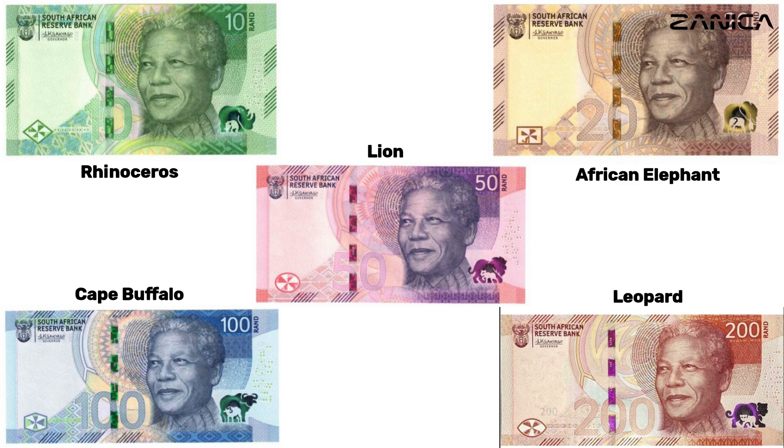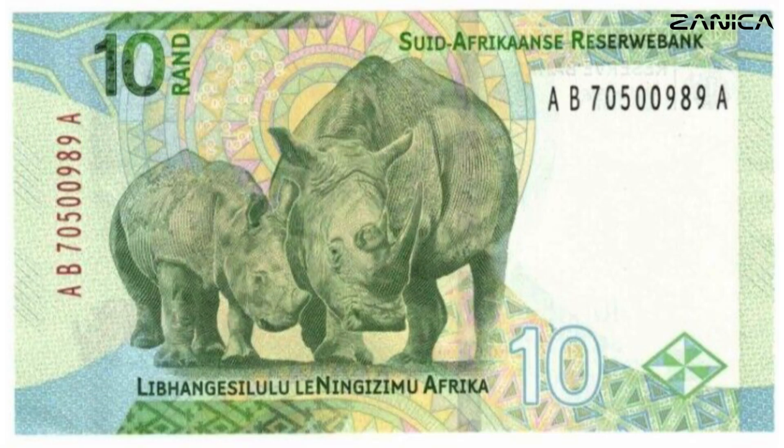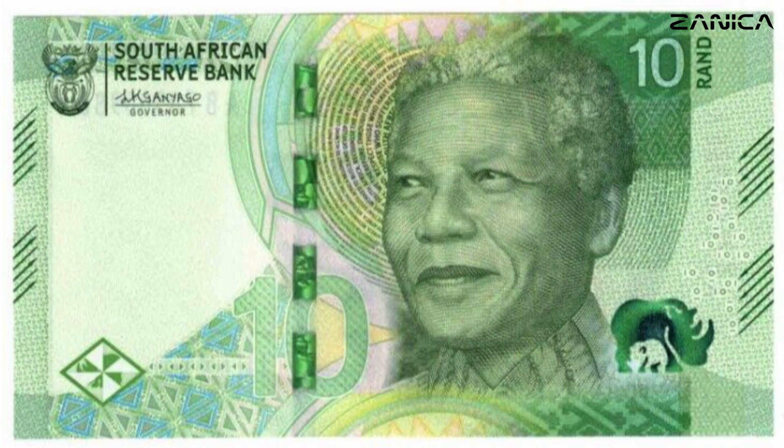Join us as we delve into the intricacies of these new banknotes, exploring the symbolism behind each design and the technical specifications that make them both visually striking and secure. The 10 Rand Note: Kicking off the series is the 10 Rand Note, adorned with the majestic rhinoceros. The vibrant green hue reflects the lush landscapes that these incredible creatures inhabit. Measuring 128 by 70, the note is a celebration of South Africa's natural beauty and a tribute to the enduring legacy of Nelson Mandela.